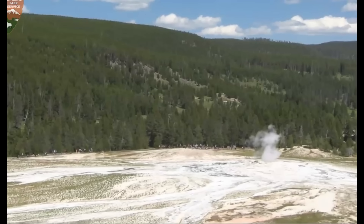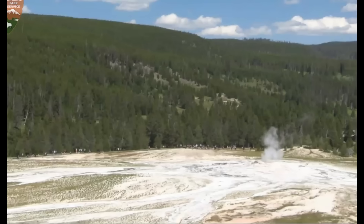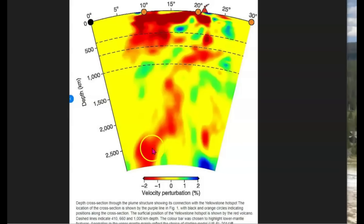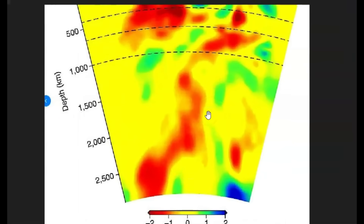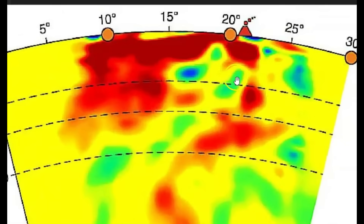The 3.7 earthquake has been downgraded to a magnitude 3.3. In my opinion, we have a rush of magma coming up through the plume. The plume is about 250 miles wide and comes all the way up from the Gulf of California. This cross section shows it coming up from the Gulf of California going north to Yellowstone, and you can see the shelf where it moves towards the west. I think that's what's going on — the plume coming in with gases coming up.